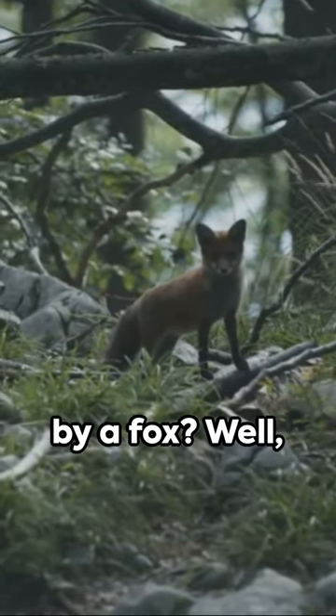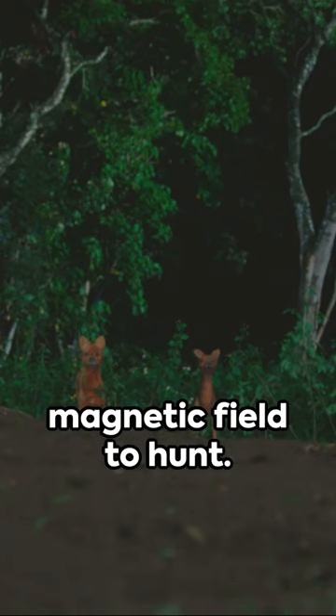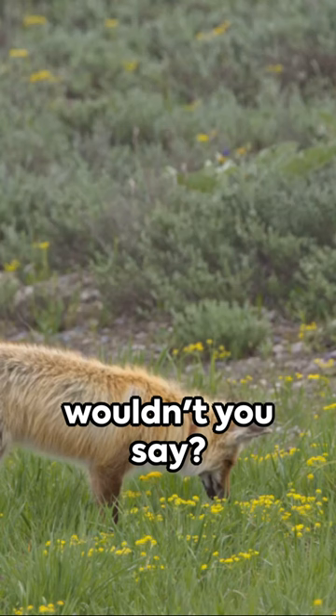Ever been outfoxed by a fox? Well, here's a fun fact. A fox uses the Earth's magnetic field to hunt. Quite the compass, wouldn't you say?